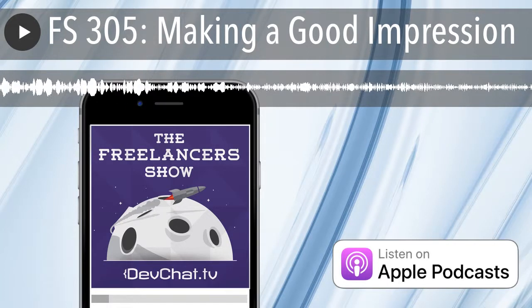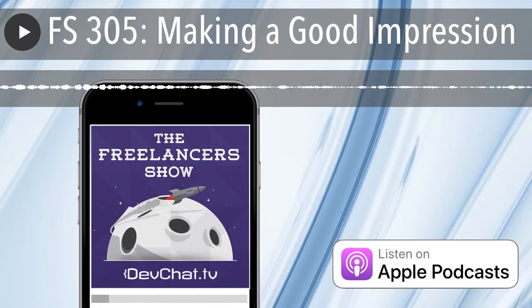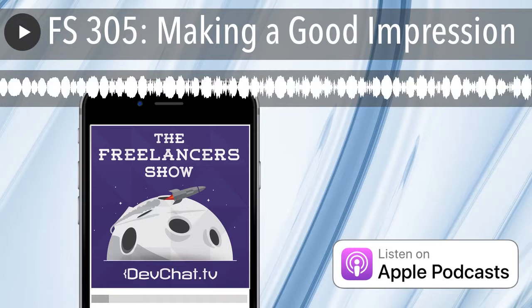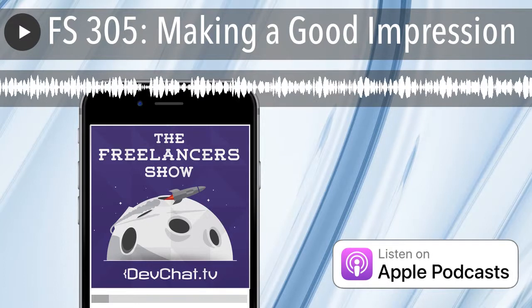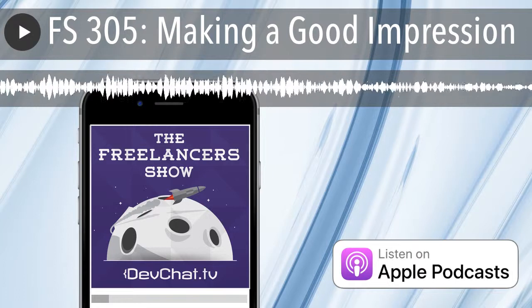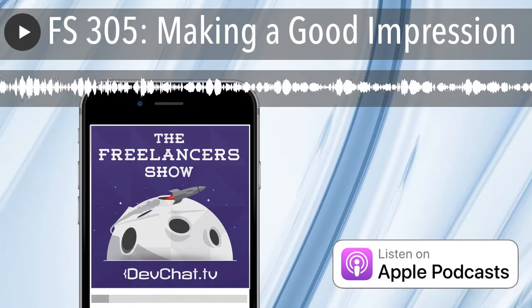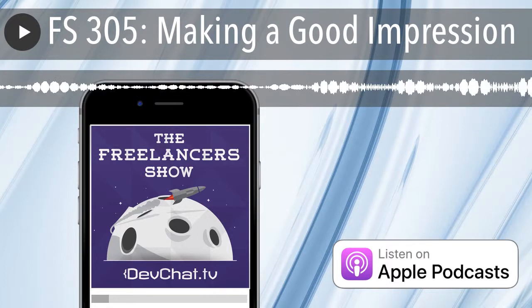Hi everyone, and welcome to episode 305 of the Freelancer Show. This week on our panel we have Eric Dedrick, Jeremy Green, and I'm Ruth Lerner. This week's topic is about giving a good first impression to clients. We see a lot of questions online from people starting in freelancing — what should I put on my website, my business cards — so clients will notice me and want to hire me. That can be your GitHub account, LinkedIn, Facebook page. Today we have a myriad of places to hang out your shingle and make your impression.